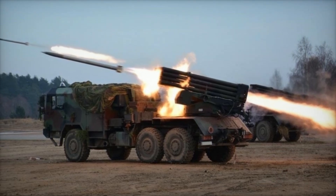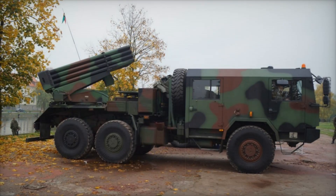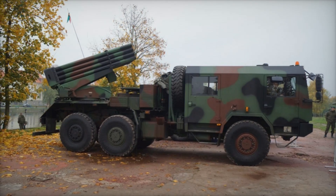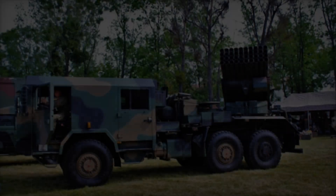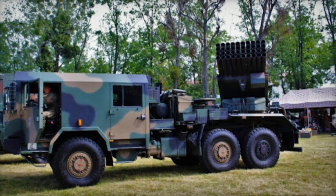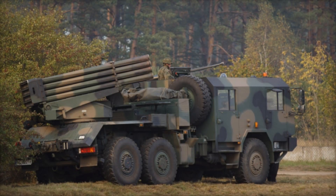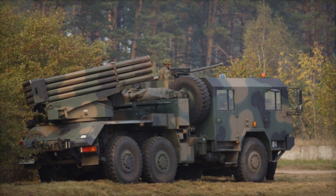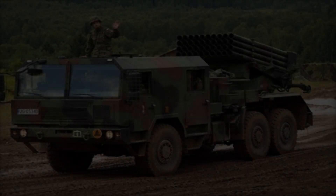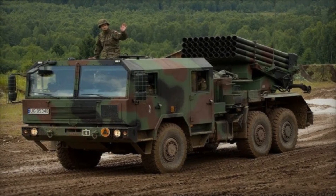Then comes the heart of the Langusta: its 40 launch tubes, designed to fire 122mm rockets. These aren't just any rockets — they're engineered for versatility. The Langusta can fire standard rockets with a range of 20-30km, or opt for upgraded ammunition capable of striking targets up to 42km away. Imagine the devastation as a salvo of 40 rockets rains down on an enemy position — each rocket armed with high-explosive warheads can obliterate infantry, vehicles, and fortifications in seconds.